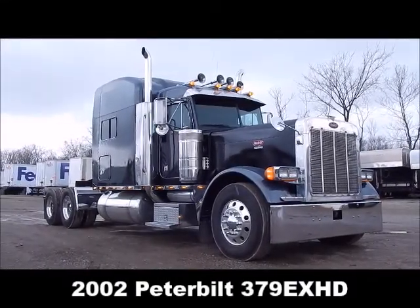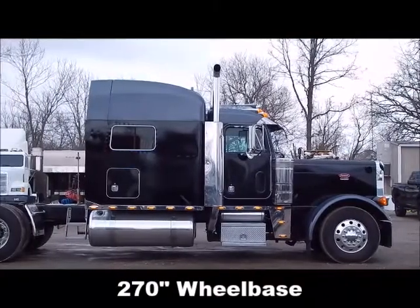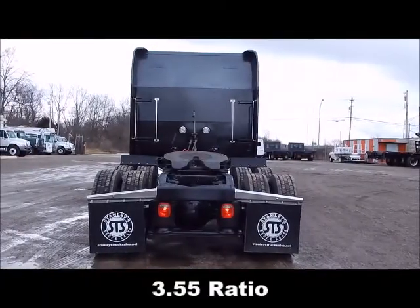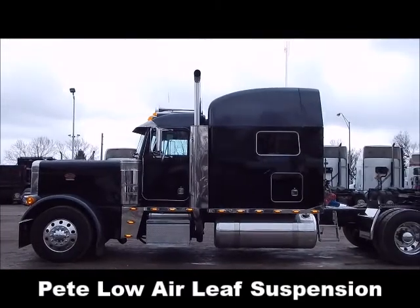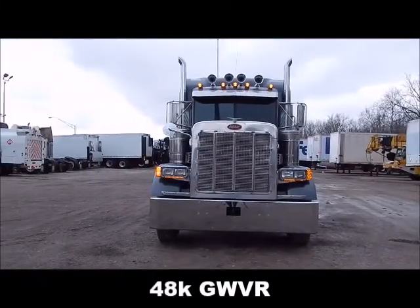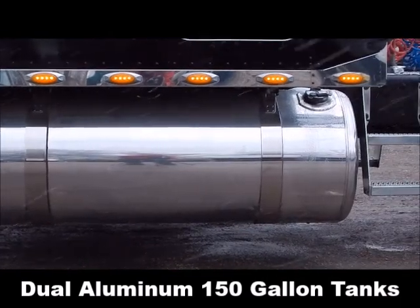2002 Peterbilt 379 extended hood, 270 inch wheelbase, 3.55 ratio, heat, low air leaf suspension, 48,000 lb GVWR, dual aluminum 150 gallon tanks.